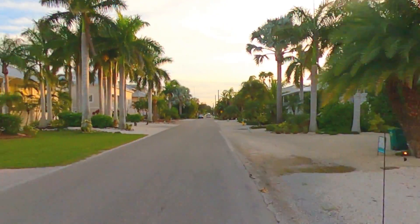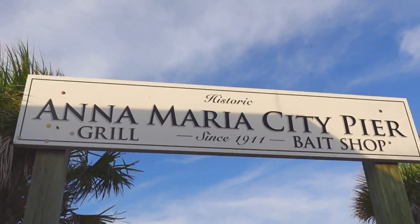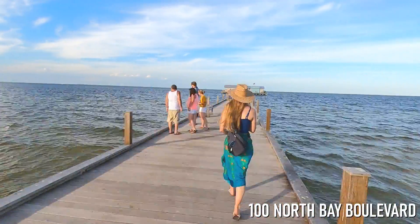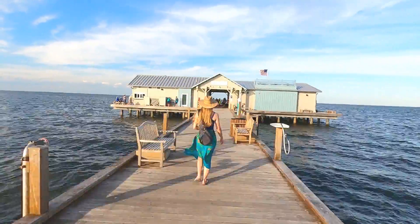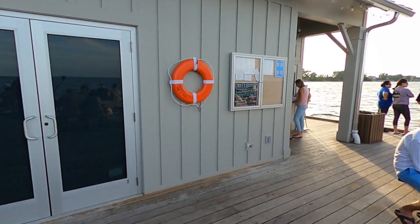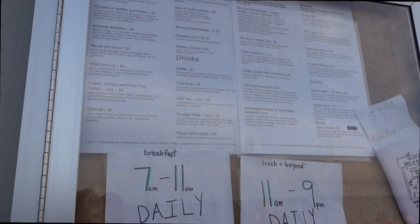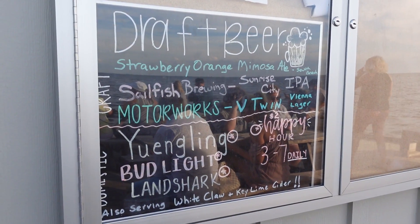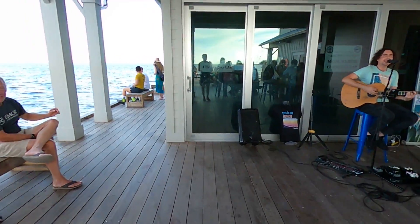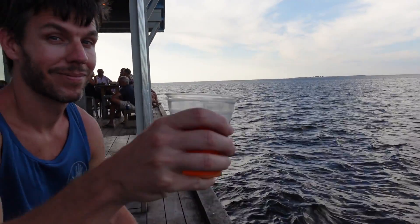Next up on the list takes us less than half a mile to the northeast. Here, visitors will find the Anna Maria City Pier. The historic pier is the city's longest, extending 700 feet out into the gulf waters. At the end of the pier, visitors will find the City Pier Grill and Bait Shop, which offers daily breakfast, lunch, and dessert, plus an assortment of beers and a daily happy hour. The city pier regularly showcases talented local musicians like Paul Fournier, and also offers a great spot to enjoy the gulf views along with a local brew.